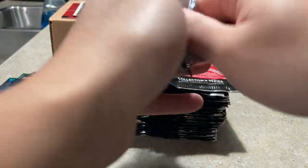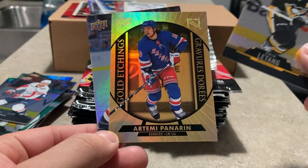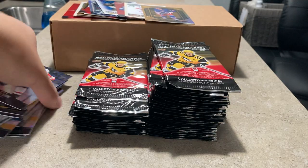Canvas one in nine — okay, so those are ridiculously rare. Chris Letang gold etchings, John Carlson, and an Artemi Panarin gold etchings — another top scorer there in the Eastern Conference.